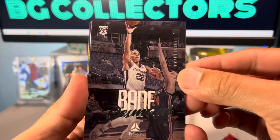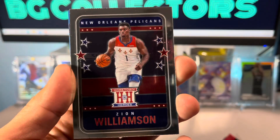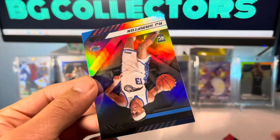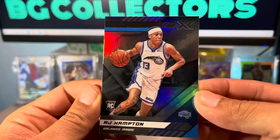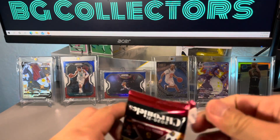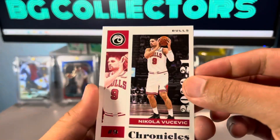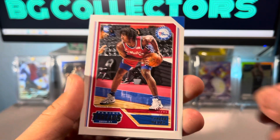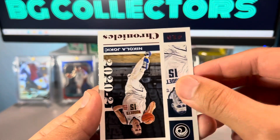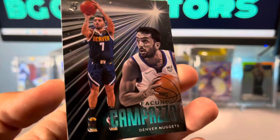Patrick Williams, Zion Williamson — this is the Hometown Heroes. Bay Snow silver, and then RJ Hampton. Here is the last pack: Jokić, nice Tyrese Maxey, Ben Simmons, another Jokić — this is a pink — and then Čančar to end out the pack.